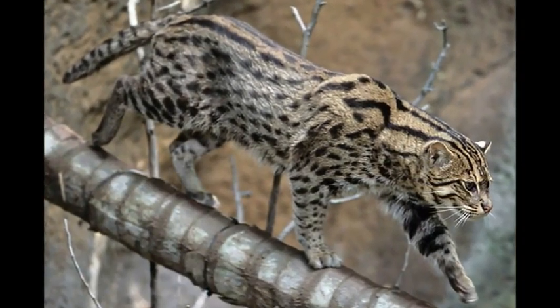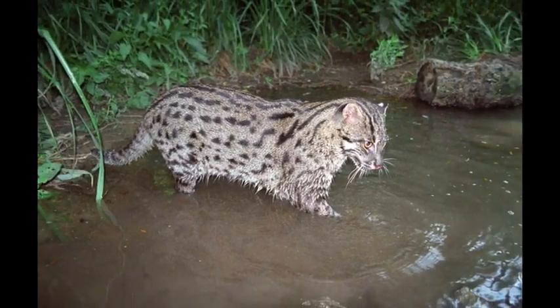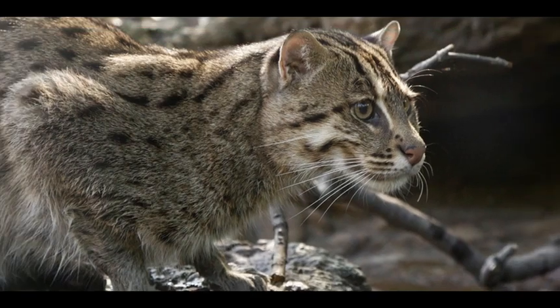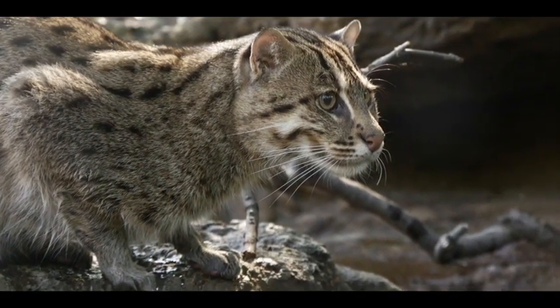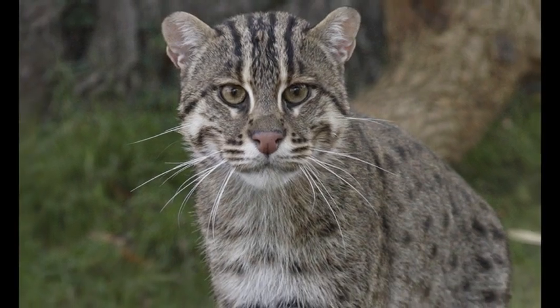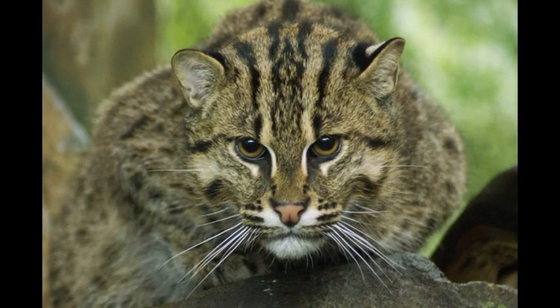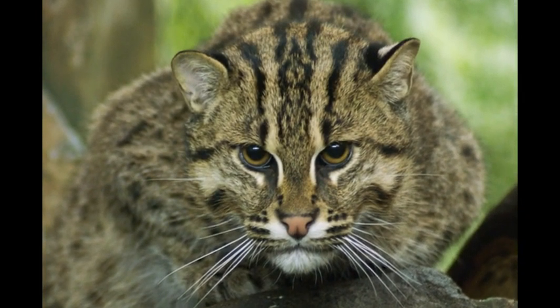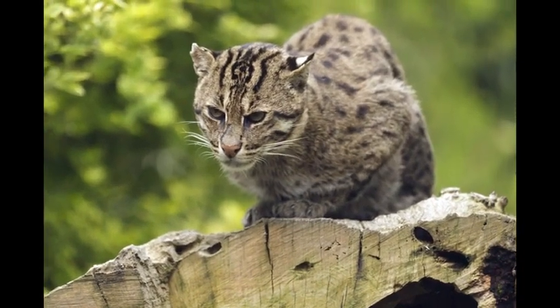Fishing Cat. Not all cats are afraid of water — as their name suggests, fishing cats are excellent swimmers. They swim and dive to catch fish, a unique skill found in the cat family. This is contributed by their short yet powerful legs and webbed feet. This impressive wild cat inhabits the swamps and wetlands of Southeast Asia. Sadly, the status of fishing cats is vulnerable due to habitat loss.